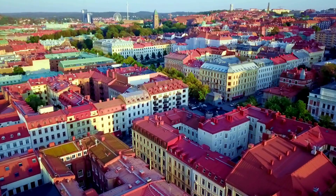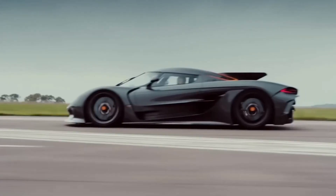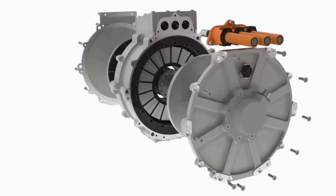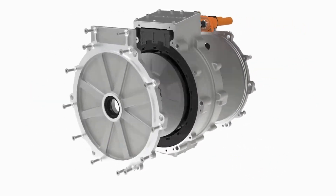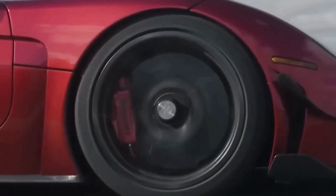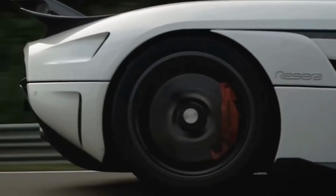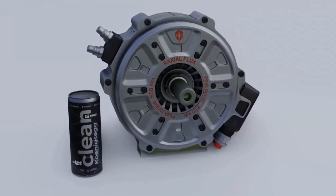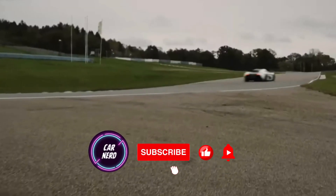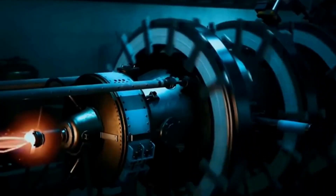The Swedish automaker Koenigsegg is famous for making ridiculously powerful hypercars with insane engines and horsepower ratings. Now they've created a smaller electric motor that can still turn out an impressive 800 horsepower. This six-phase electric motor establishes new benchmarks for power density and is poised to be used in their four-seat supercar. Join me today for a deep dive on Koenigsegg's insanely powerful machine — it's an absolute game-changer.